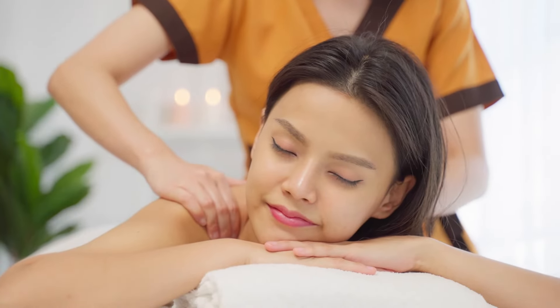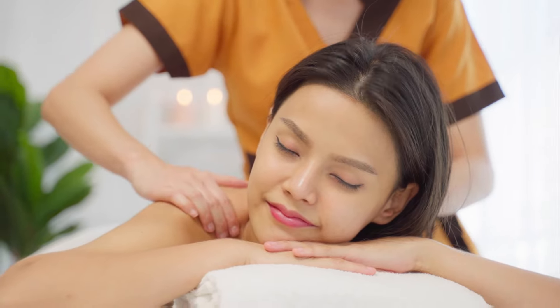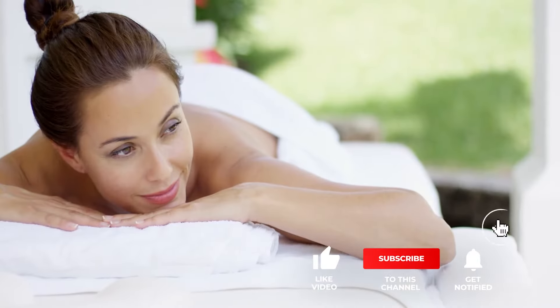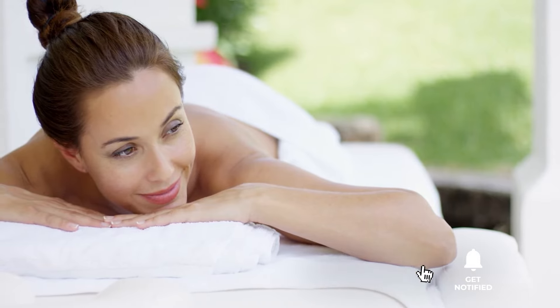Still haven't found a portable massage table that meets your needs? Keep watching because we have more lined up for you. If this is your first time visiting our channel, be sure to subscribe and hit the bell icon to receive notifications of our next videos.